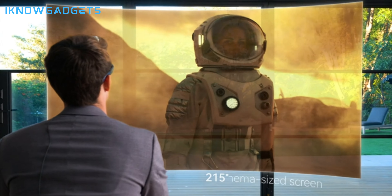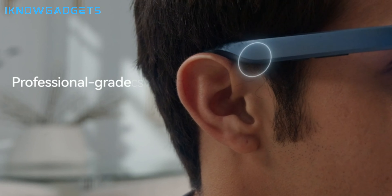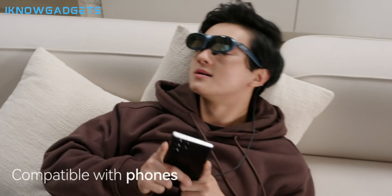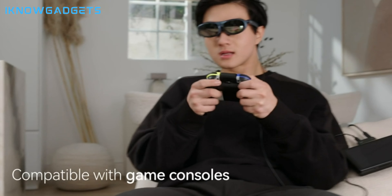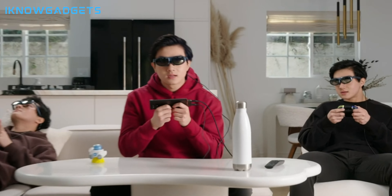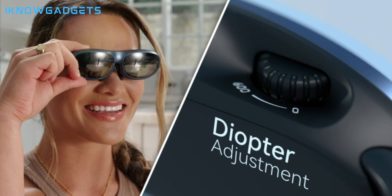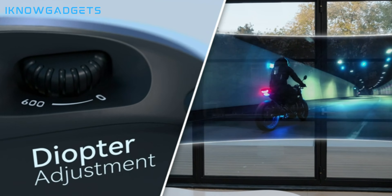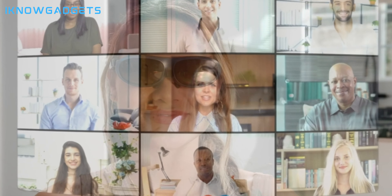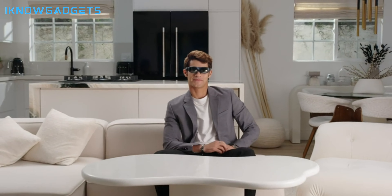A breathtaking 360-inch micro-OLED display with 600 nits brightness. Expanded field of view with a wide 50-degree FOV, and ultra-smooth gameplay with a 120Hz refresh rate. Customized vision with diopter adjustment up to 600 degrees. Seamless content protection with HDCP support. Compatibility with a wide range of devices, including iPhone 15, Android, consoles, and computers. Check the links in the description for detailed insights and reviews on the Rokid Max AR glasses.